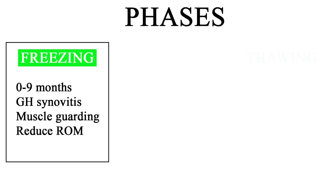Schematically there are three phases. The first phase is the freezing phase, which is an inflammatory process. Because of that there's a lot of muscle guarding, so you'll feel pain and a decreased range of motion over time. This phase lasts between zero and nine months and it's mostly a functional loss at this point.